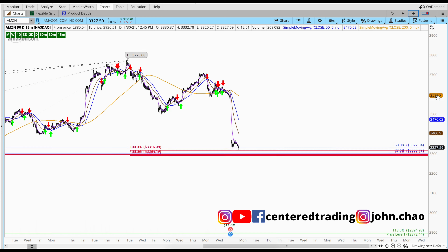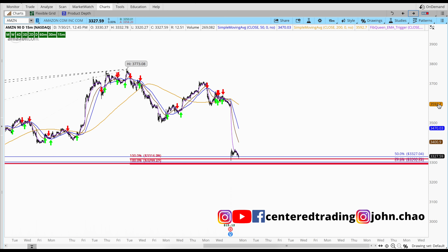This is a 15-minute chart. For us to go long Amazon, we want to make sure it gives us a trigger, which means that a moving average crossed the 34 moving average to the upside, and continues with a series of higher highs and higher lows.